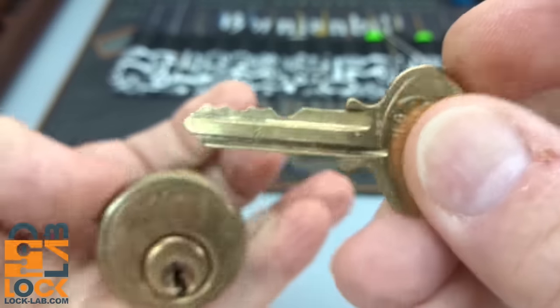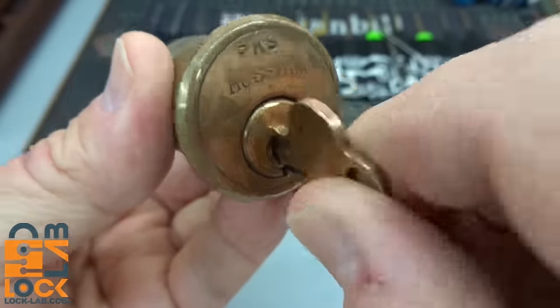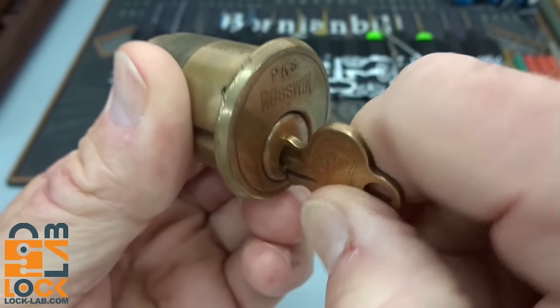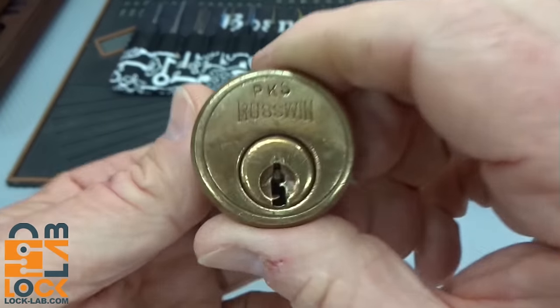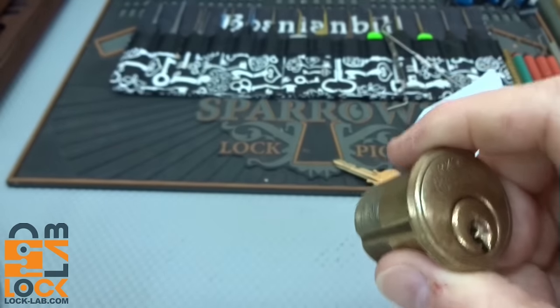It doesn't look too challenging on the bitting. I did try this earlier — it doesn't like to turn counterclockwise. If you jiggle it, it will eventually, but it does turn clockwise pretty easily almost every time. Going counterclockwise — oh, there we go, it does work. So I'm thinking it's got some kind of t-pin inside that's just not quite right. But the key does work, therefore it is going to be pickable.